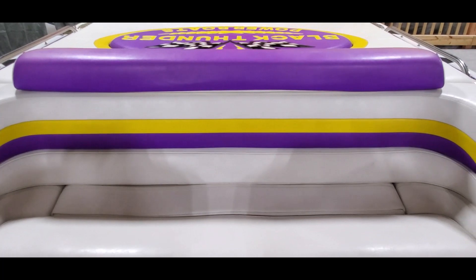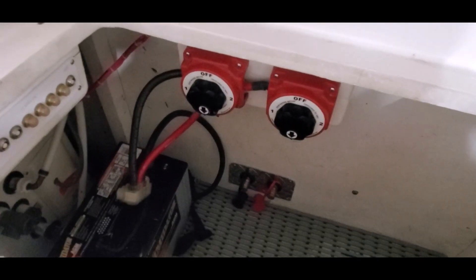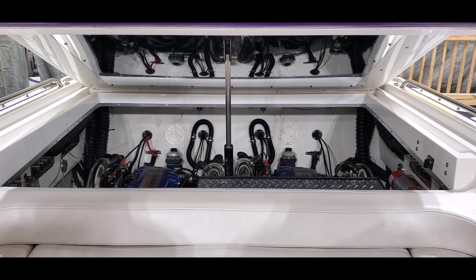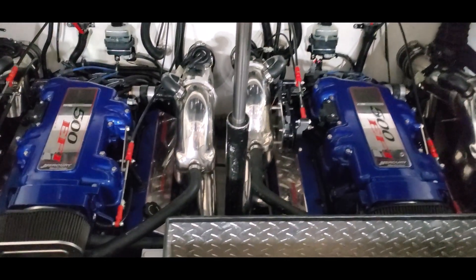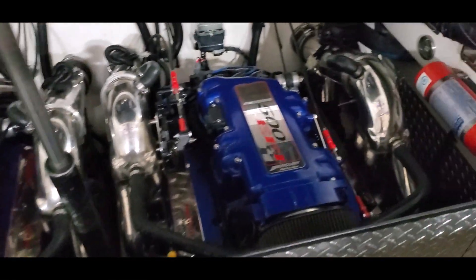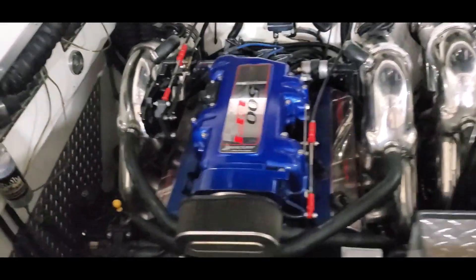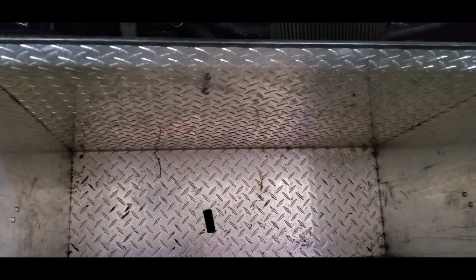Now turning on the power — under the back seat you'll see the generator. You also have your battery switches. This boat is also equipped with a push-button power engine hatch. It's powered by twin 500 EFIs with stainless headers and diamond plate accents. It's a very well optioned piece with storage and a battery charger.